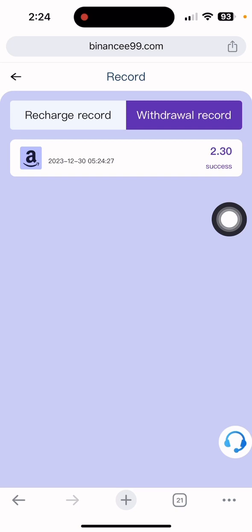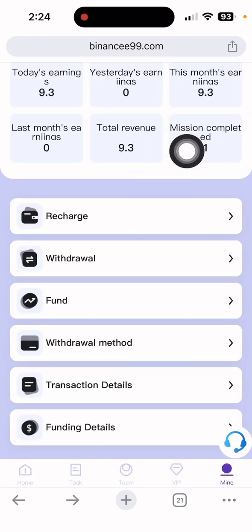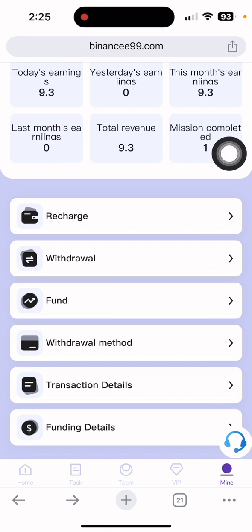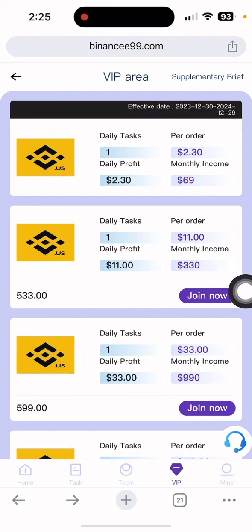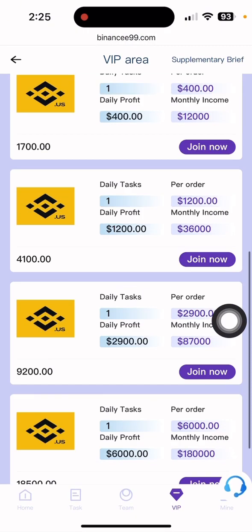The balance takes some time to arrive after withdrawal. I'll show the live proof — you can see today's date and time, and how much commission today, this month, and last month. In the VIP section, my current VIP1 gives 2.30 dollars daily profit and 69 dollars monthly income. For VIP2 with 33 dollars deposit, you get 11 dollars daily and 330 dollars monthly. There are many more VIP options available.